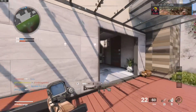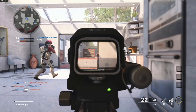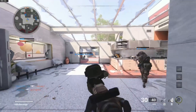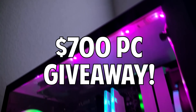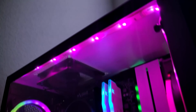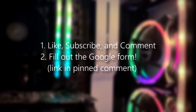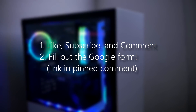I also want to mention that I will be building this PC in January and will upload a full video on it with a build tutorial, Windows and drivers installation guide, and benchmarks for popular games. So subscribe or keep an eye out for it. Before we get started, I want to let you guys know that I'm doing a PC giveaway. To enter, all you have to do is like the video, subscribe, and leave a comment saying that you entered the giveaway. After that, complete the Google form — link will be in the pinned comment.